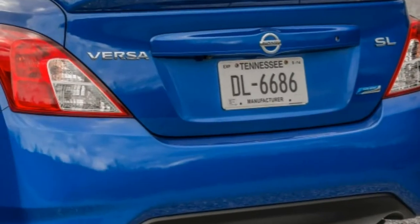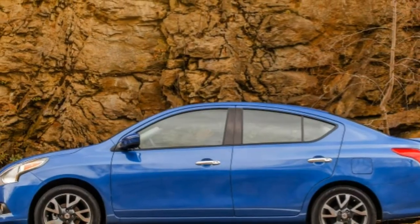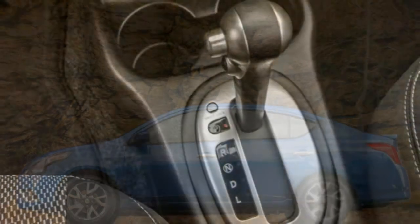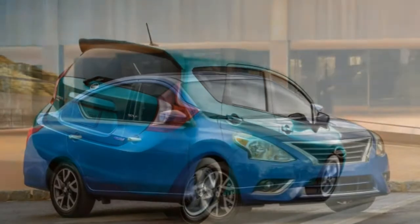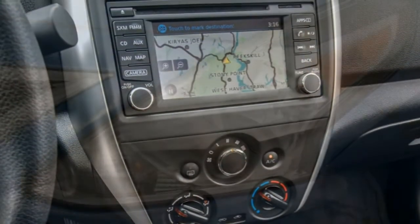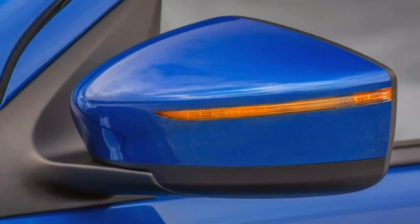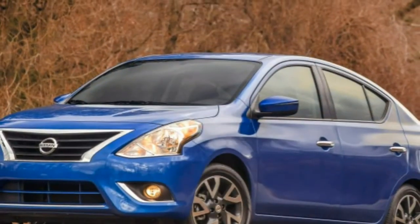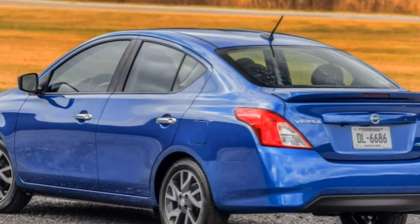Here's the thing, though: the list of standard equipment for entry-level Versa models is quite modest. And once you move to the upper trim levels with their more generous feature sets, you'll find that most of the Versa's initial price advantage has been negated. As such, this Nissan may make sense if all you need is a sensible, spacious car on the cheap. But if you're expecting much in the way of modern amenities, you might be in for a bit of sticker shock from less value-oriented Versa trims.